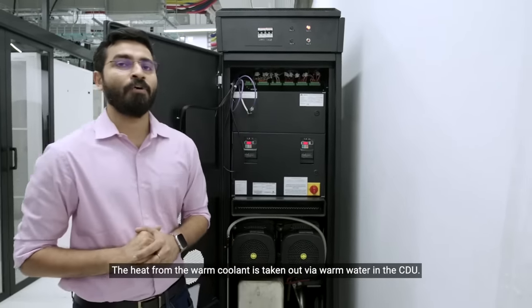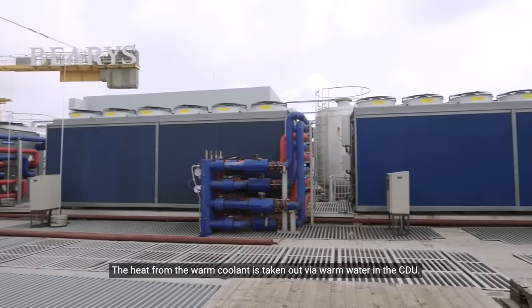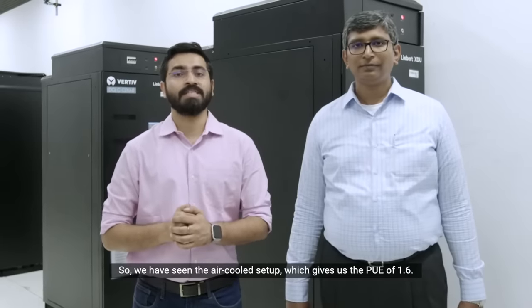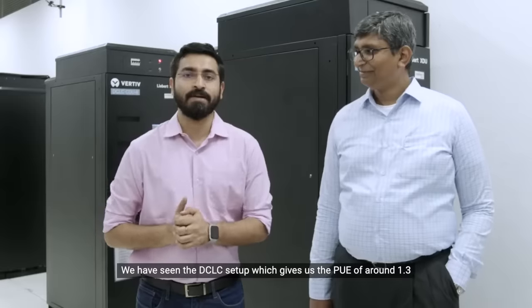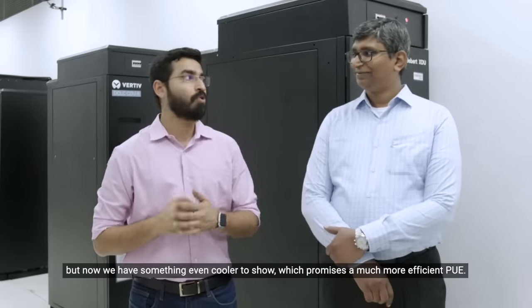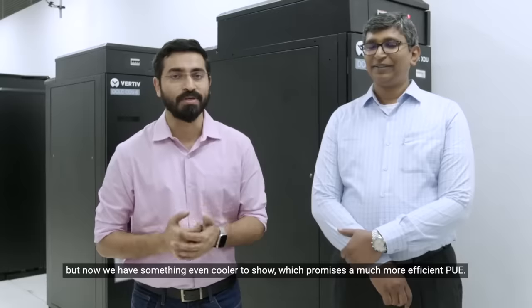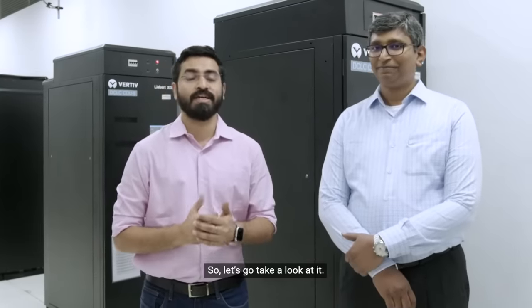The heat from the warm coolant is taken out via warm water in the CDU. So we have seen the air-cooled setup, which gives us a PUE of 1.6. We have seen the DCLC setup, which gives us a PUE of around 1.3. But now we have something even more impressive to show, which promises a much more efficient PUE. We are talking about a liquid immersion cooling setup. Let's go take a look at it.